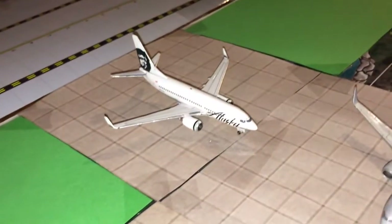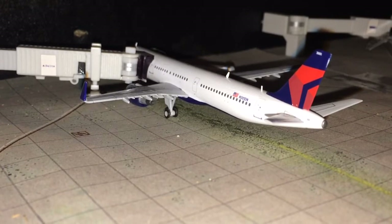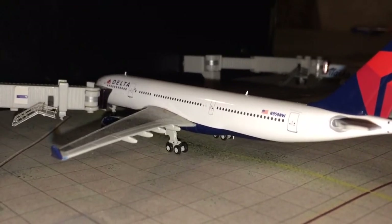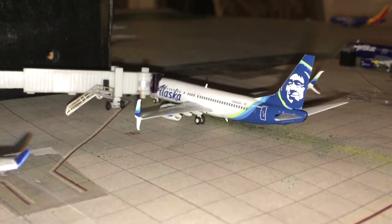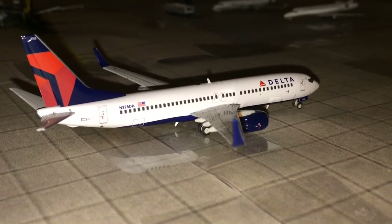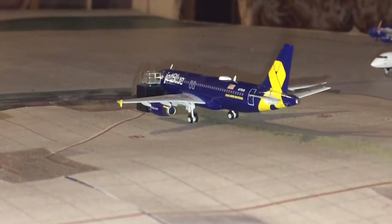Here we have an Alaska 737-700 taxiing to Portland, Oregon. We have a Delta A321 getting cleaned on the other side, heading out to Atlanta. Beside him, the jetway has just been removed — it's a Delta Airlines Airbus A330-200 heading out to Honolulu, Hawaii, which is seasonal service. Here we have an Alaska 737-800 in the current livery with split scimitars, ready to push back for Palm Springs, California. Here we have a Delta 717 heading out to Salt Lake City. In front of him, taxiing to the runway, is a Delta 737-800 heading out to Minneapolis-St. Paul. Using the air stairs is a JetBlue Airways Airbus A320 in the Vets in Blue livery, getting final passengers on board for Long Beach, California.